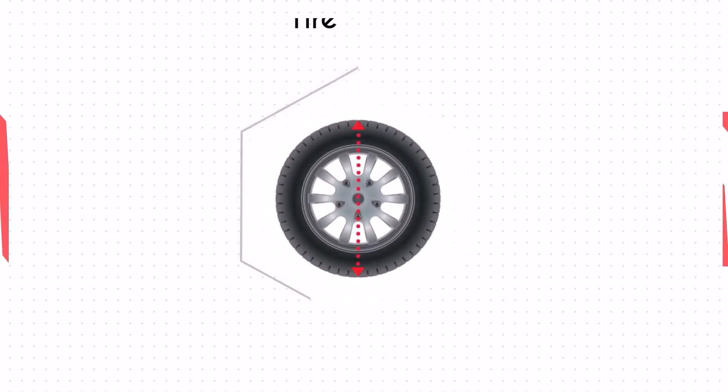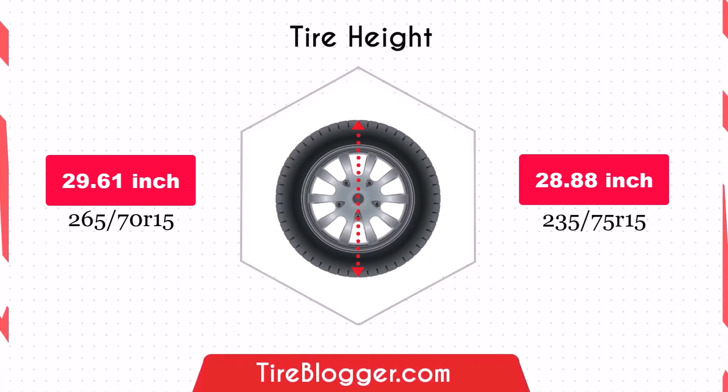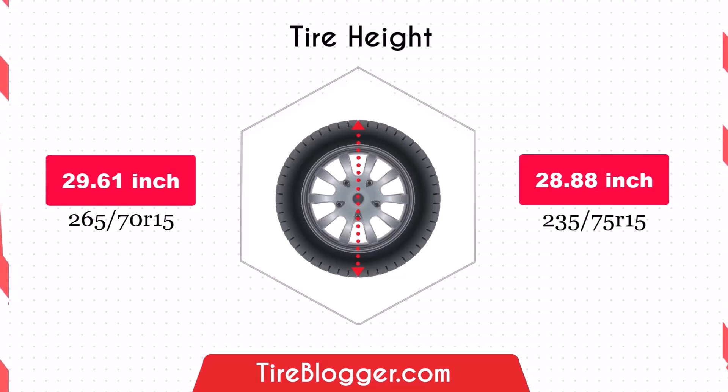The decrease in diameter by 0.73 inches of the 235/75R15 will lower the vehicle's ground clearance. This reduction can affect off-road performance, potentially making it easier for the vehicle to scrape on obstacles. However, on-road performance might see a slight improvement in handling and fuel efficiency.